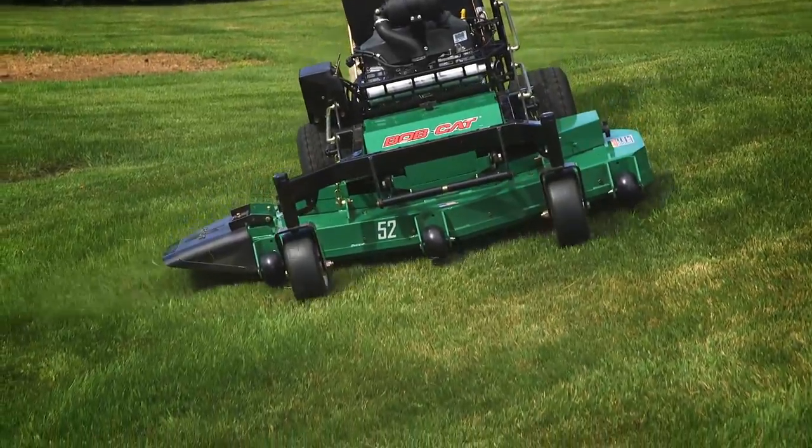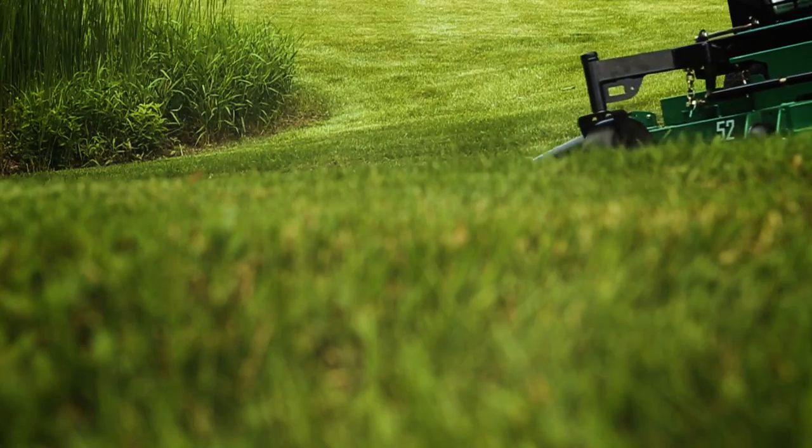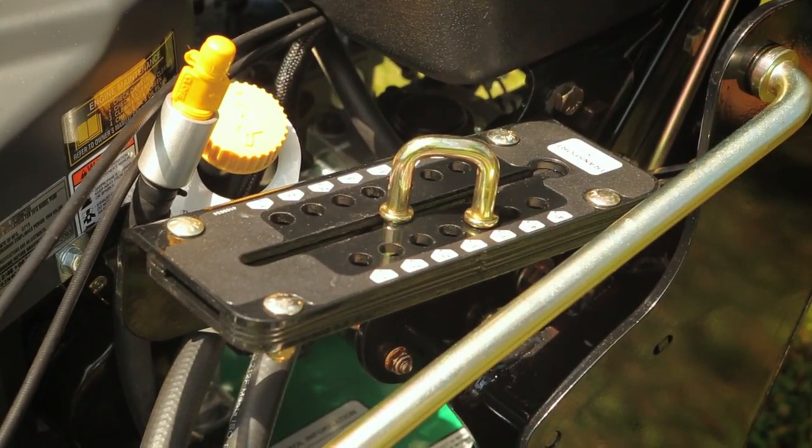The Hydro Drive is available with a float deck that moves independently of the drive and caster wheels to follow undulating terrain without scalping. The float deck's single point adjustment makes height of cut changes fast and easy.